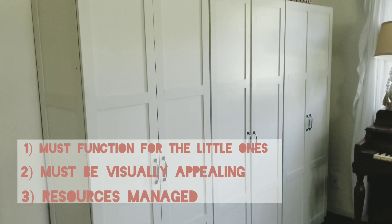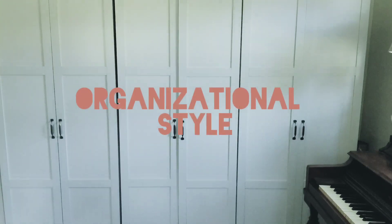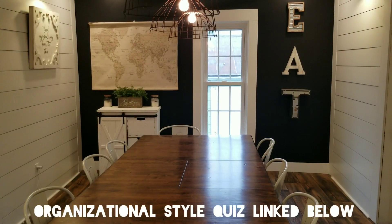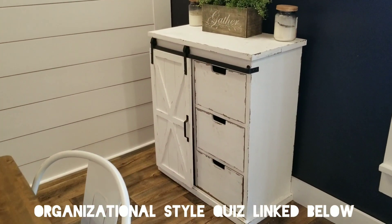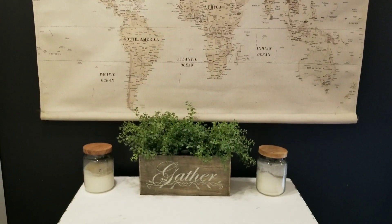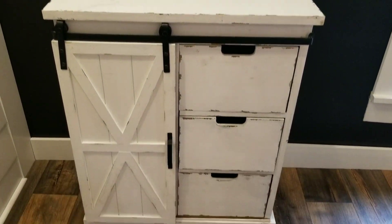I'm going to go into detail about each of those, but first let's talk a little bit about organizational style. I figured out what my personal organizational style was through the Clutter Bug, and I was able to figure out what would work best for our children. Then we created systems that would actually work for us and not against us — all of that came from the Clutter Bug.